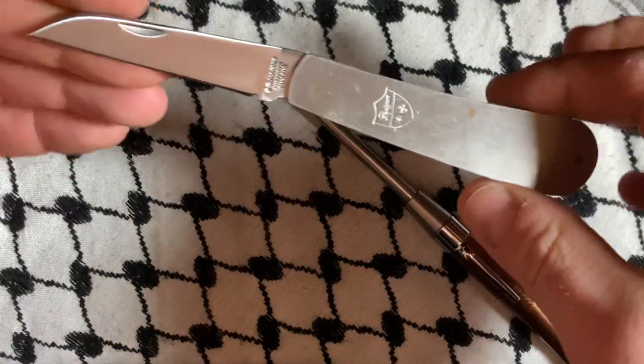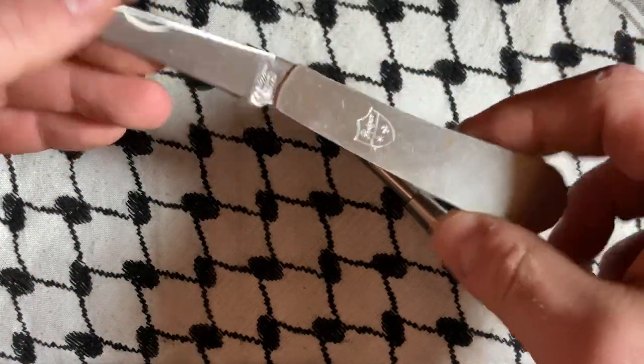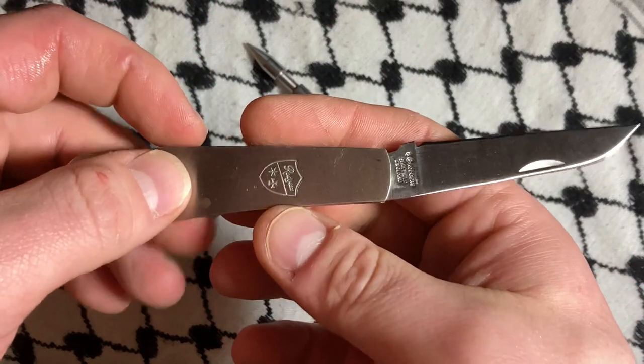That's okay though. This knife is fairly old, I would imagine. I don't really know how old.